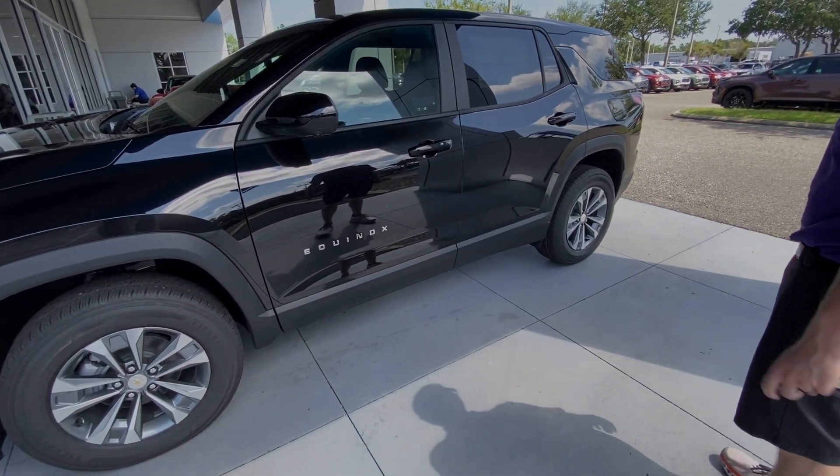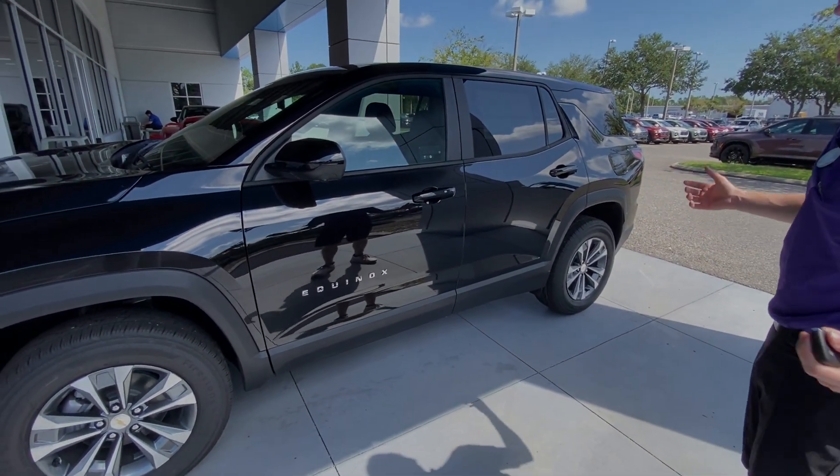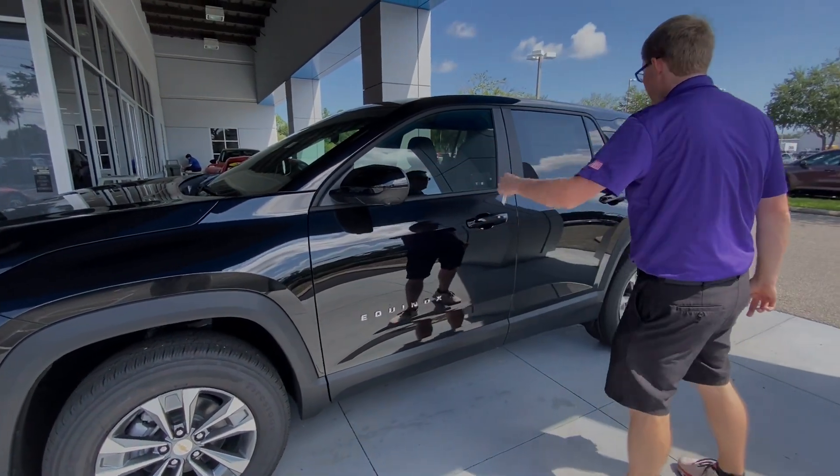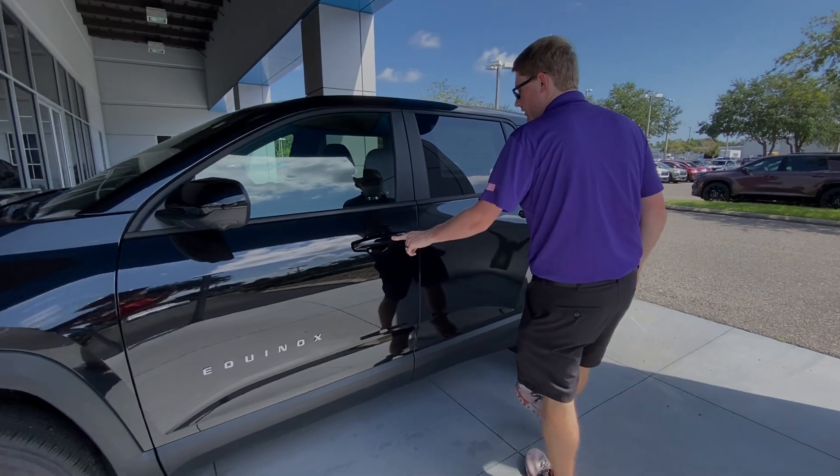The OnStar Essentials package and the Google built-in with Maps is free for eight years in this vehicle. You have a 360 surround view camera, blind spot monitoring in the mirror, and keyless entry on the door handle.